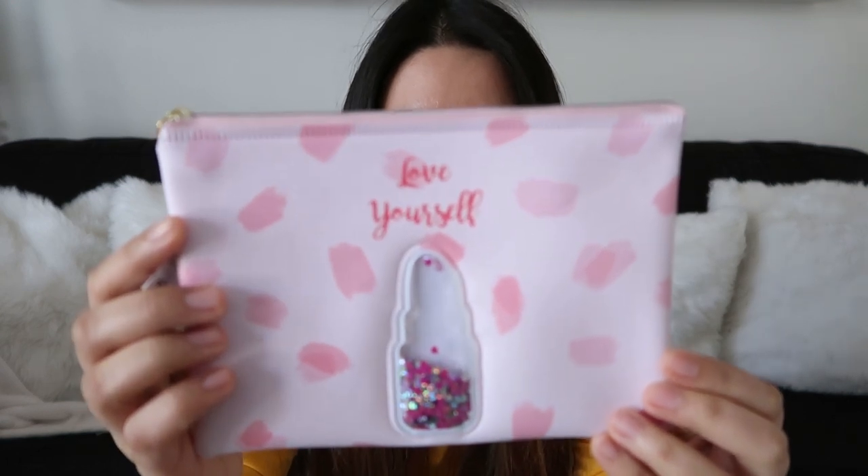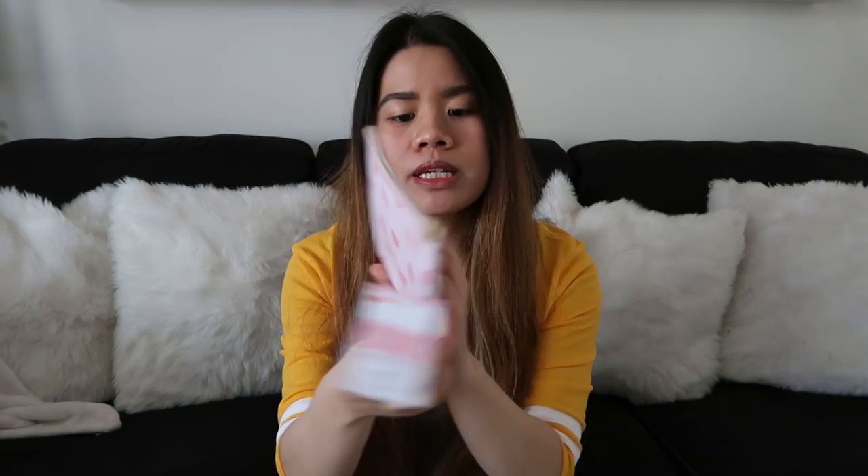Next item na ipapakita ko sa inyo guys is itong pouch. Nakalagay is love yourself. Yung Daiso ngayon, meron silang parang spring collection, kaya everything is pink. And bumili na ako kasi I like pink. Bala ko lagyan siya ng resibo — pwede rin makeup. Pero I'll probably use this to put important na mga resibo.